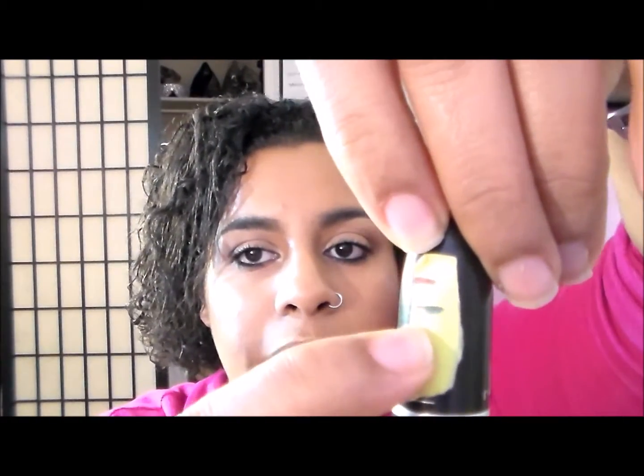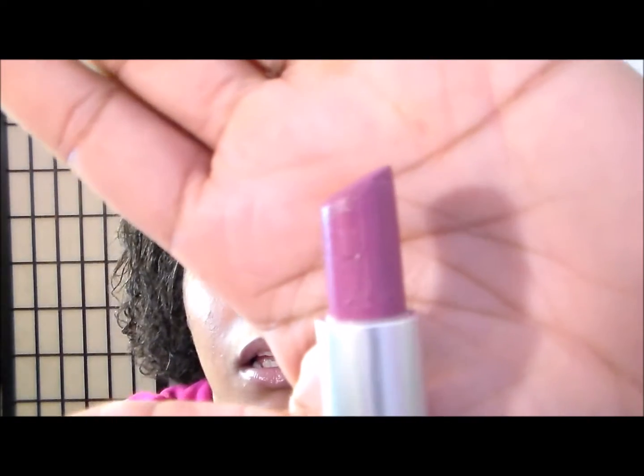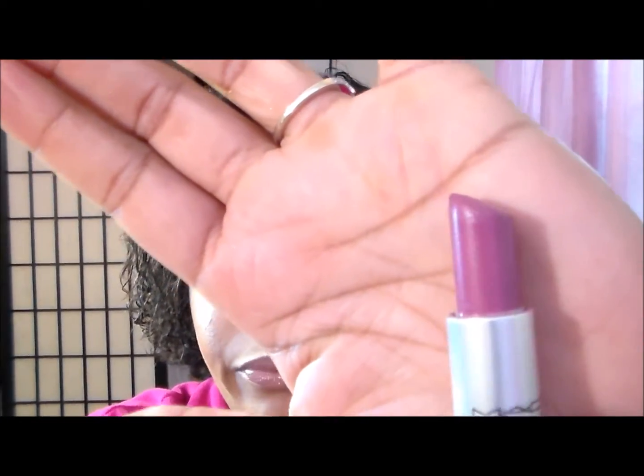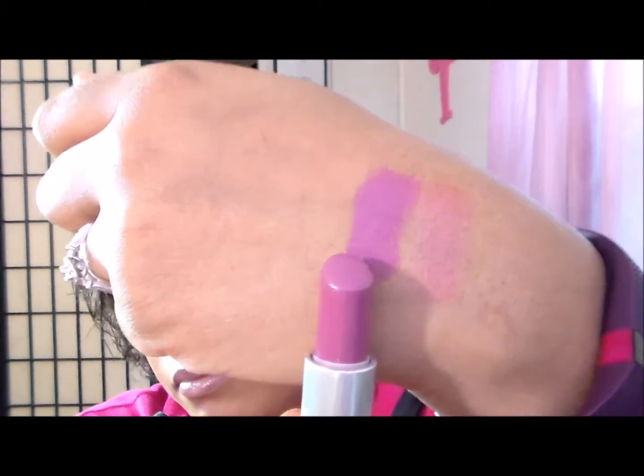Another one in my Finish 30 by July 4th project — I tried to mark where I started and where I am now. I'm sorry if I'm having trouble marking them; if you guys want me to do it on paper I will, just let me know. This is MAC Up the Amp, and it's like a purplish lipstick — a really really pretty one. It looks magenta on my lips because my lips are kind of pigmented.